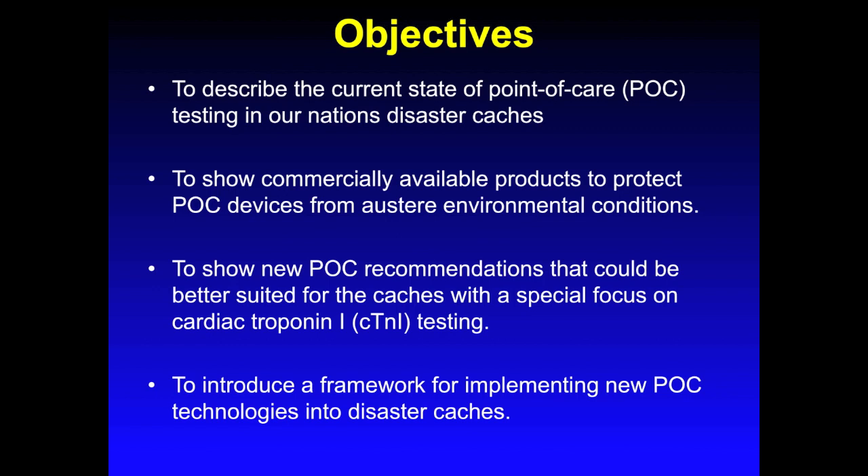That summarizes how environmental stresses affect point-of-care. And back to bullet three, we will show new point-of-care recommendations that could be better suited for caches with a special focus on cardiac troponin I testing. And lastly, we will introduce a framework for implementing new point-of-care technology into disaster caches.